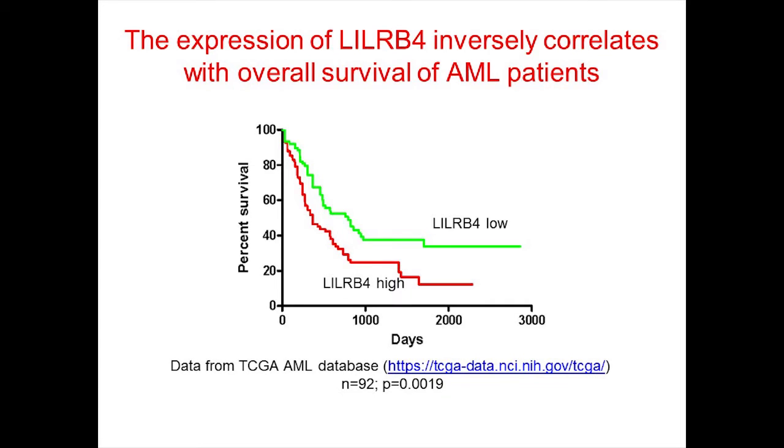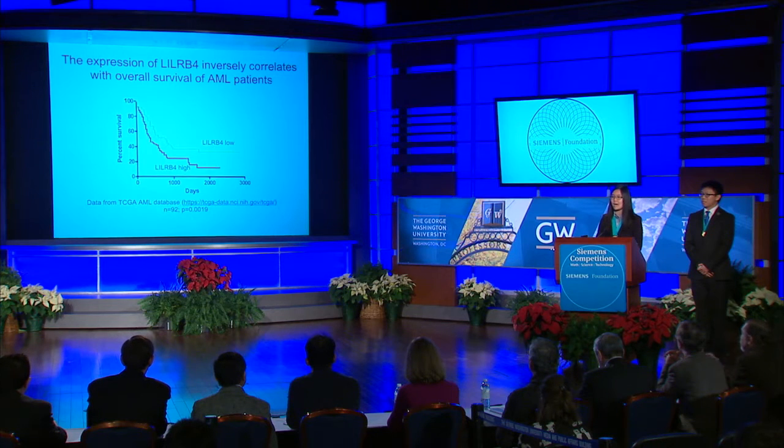Here's the data for one of these genes called LILRB4. As you can see, the higher the expression of LILRB4 in AML cells, the lower the overall survival of AML patients, suggesting that LILRB4 may support AML development. With the help of the researchers in our lab, we selected LILRB4 for further study because the lab had available reagents to extensively study this gene.